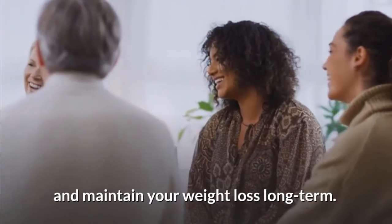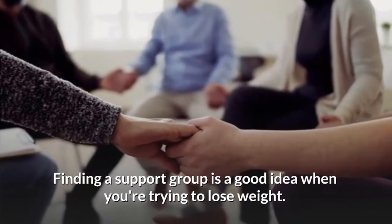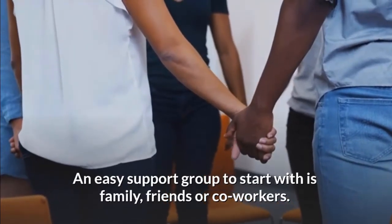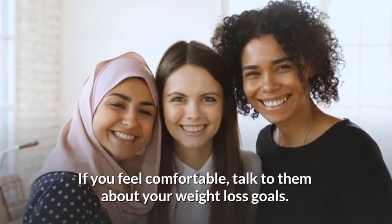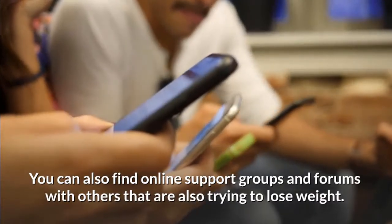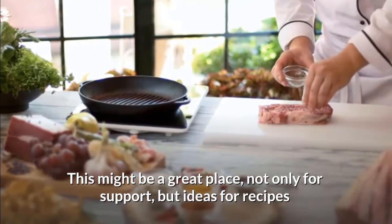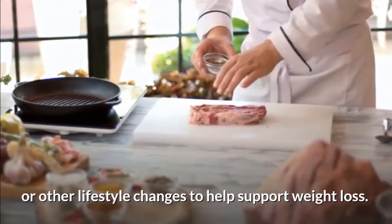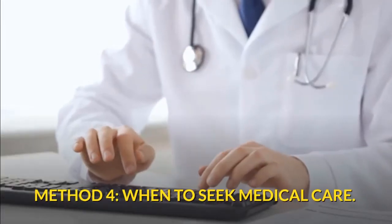Build a support group. Studies have shown that support groups may help you lose weight and maintain your weight loss long term. Finding a support group is a good idea when you're trying to lose weight. An easy support group to start with is family, friends, or coworkers. If you feel comfortable, talk to them about your weight loss goals. You can also find online support groups and forums with others who are also trying to lose weight — a great place not only for support, but for ideas for recipes or other lifestyle changes.